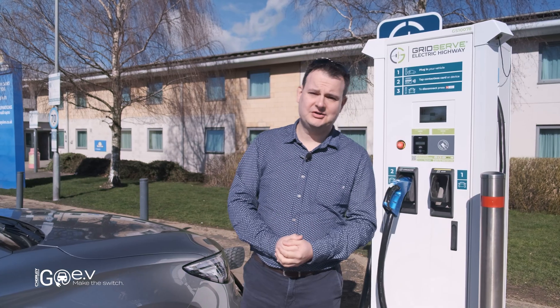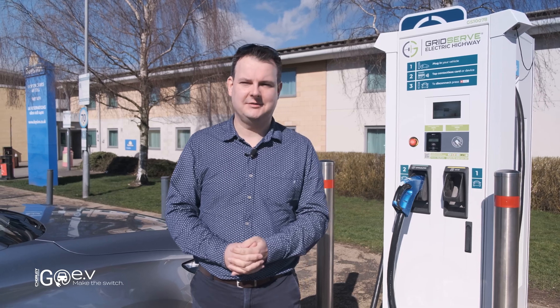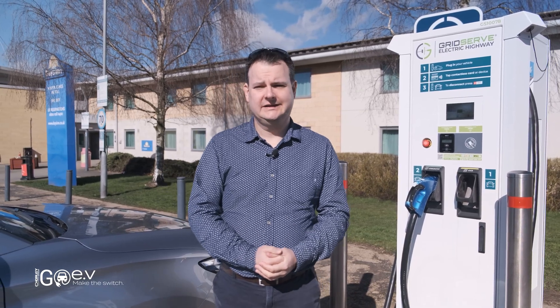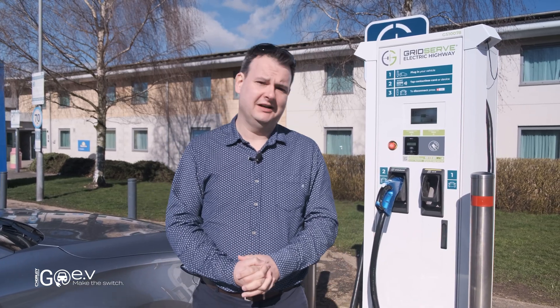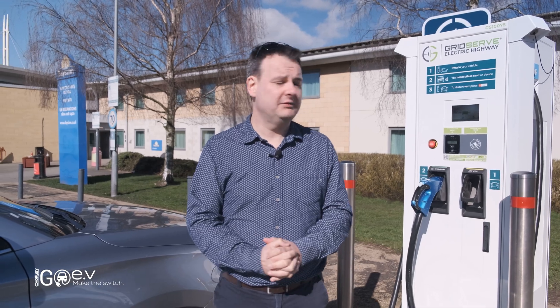This is our first stop on the journey. We've done just about 130 miles down to Norton Cane Services on the M6 toll road. We actually had 20% battery left. We decided to stop now for two reasons: it's a rapid charge space with a couple of spots and quite nice services, and I really needed a bathroom break. We could have kept going — we had another 35 miles showing on the car.